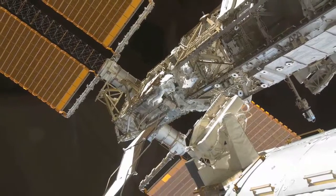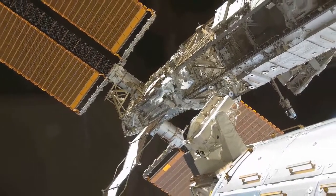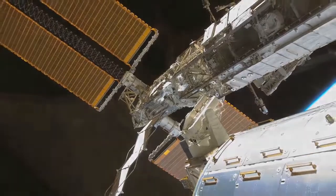That'll wrap up the tour. This is the International Space Station — a very good example of what human beings can do when we work closely together.